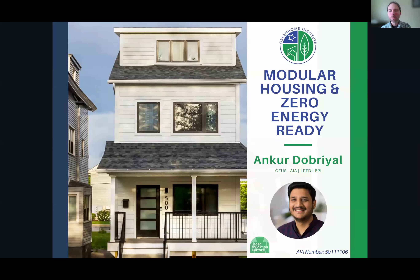This will be available for Certified Passive House consultants. I am super excited to hand it over to our speaker today, Ankur from Modul. Thank you, Brett, for the introduction. I appreciate everybody coming in, and I appreciate Brett for the opportunity to talk through the experience that me and my team have had over the past few years as it relates to modular housing and building zero-energy-ready homes.